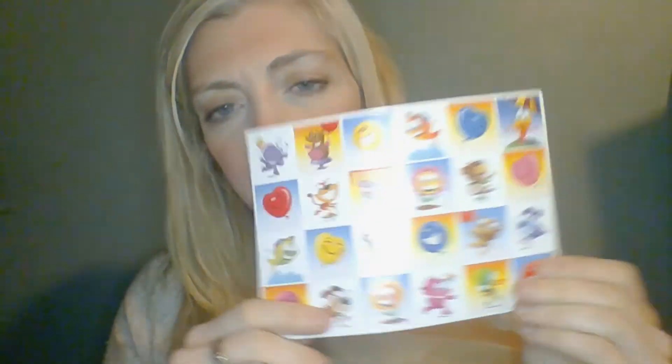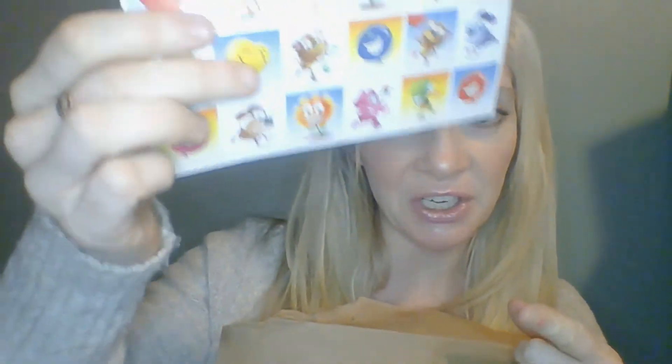I got these stickers from Highlights Magazine. I literally have no idea how I got these, but I'm sure if you go to the Highlights Magazine webpage you can put your name and address and they'll probably send you a bunch of free stuff because they want you to subscribe to the magazine. These are stickers from Highlights Magazine — super fun.